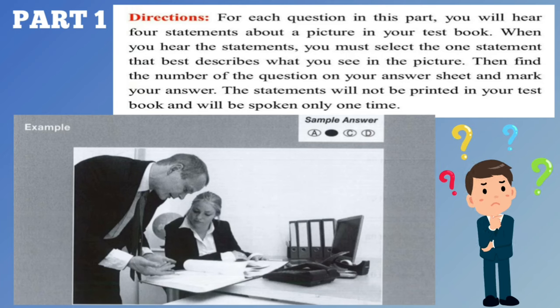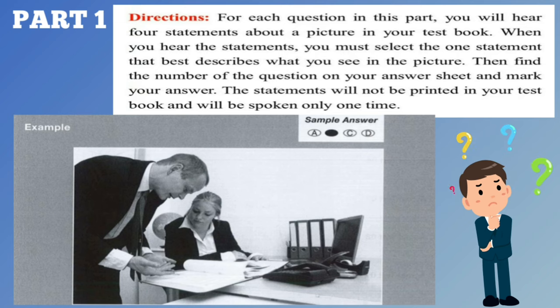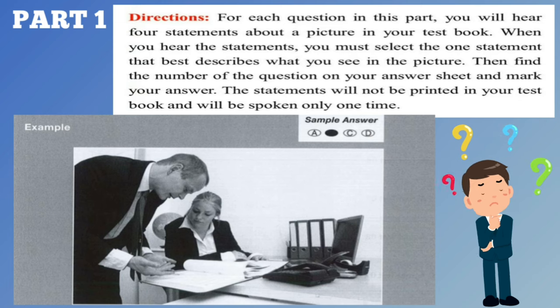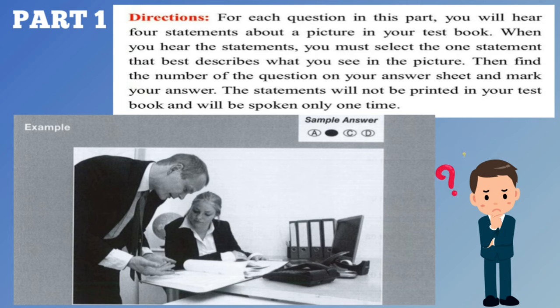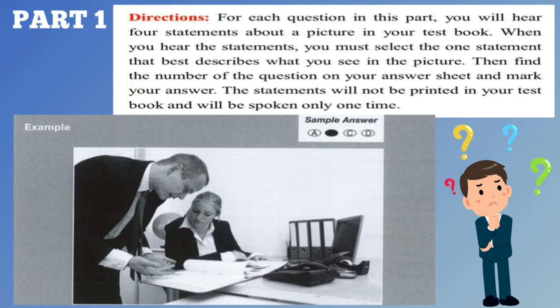Part 1. Directions. For each question in this part, you will hear four statements about a picture in your test book. When you hear the statements, you must select the one statement that best describes what you see in the picture. Then find the number of the question on your answer sheet and mark your answer. The statements will not be printed in your test book and will be spoken only one time. Look at the example item below.